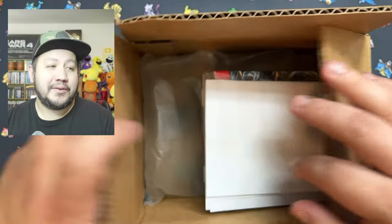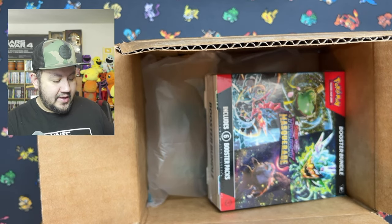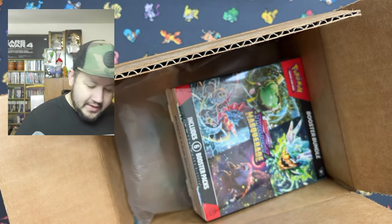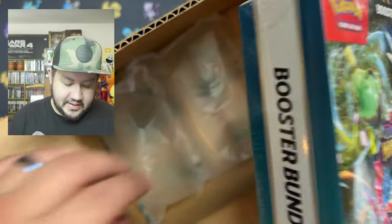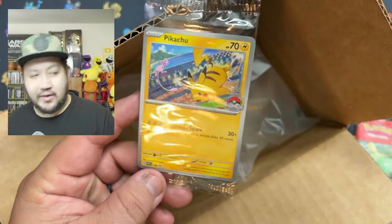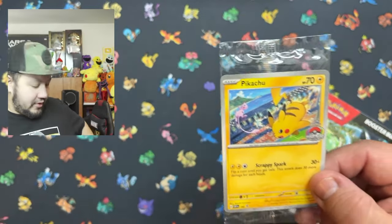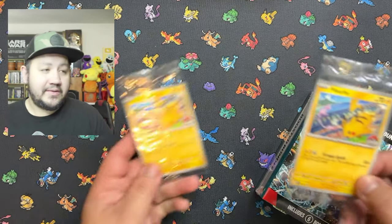All right, we are back at it again with another video. This time it is a pack from the Pokemon Center — I'll show you guys without doxxing myself. In the pack we have Twilight Masquerade, but the reason I ordered this was because it did include this promo. So for the same price I would buy this at Walmart, I got the World Championship 2024 promo card, which is very awesome. It's my second one.